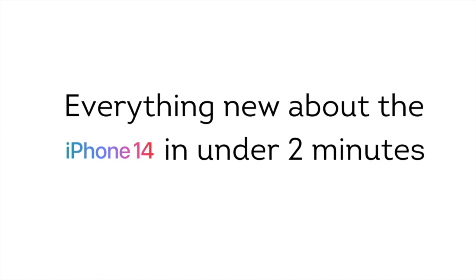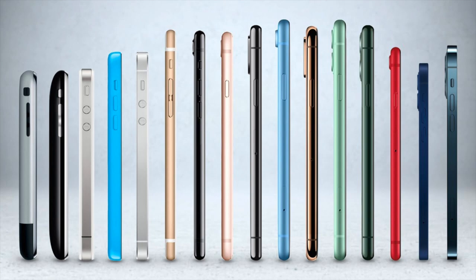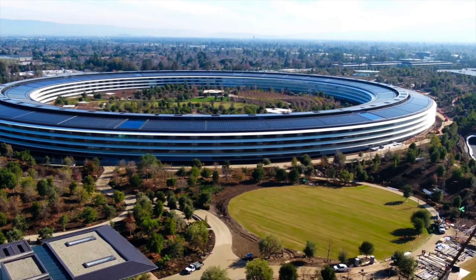Here's everything you need to know about the new iPhone 14 in under two minutes. The iPhone 14 and iPhone 14 Plus are smartphones designed, developed, and marketed by Apple. They are the 16th generation of iPhones, succeeding the iPhone 13, and were announced at the Apple event in Apple Park in Cupertino, California on September 7, 2022.